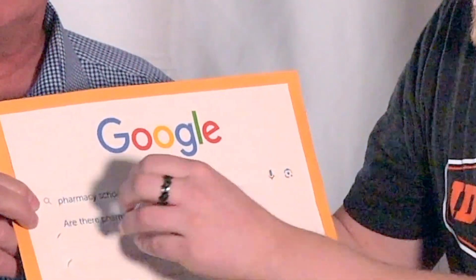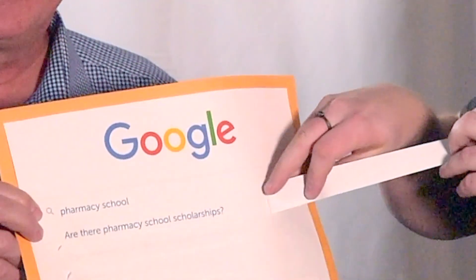Are there pharmacy school scholarships? Of course — there are scholarships for just about everything. Josh applied for one and it takes about 20% off his tuition, so it's good to at least apply. Can pharmacy students dispense medication? Yes. Student pharmacists can do all the things that a licensed pharmacist can do, but it has to be under the direct supervision of a licensed pharmacist. Short answer: yes, they can dispense medications.